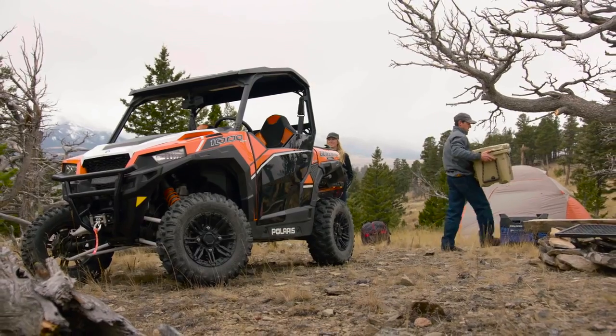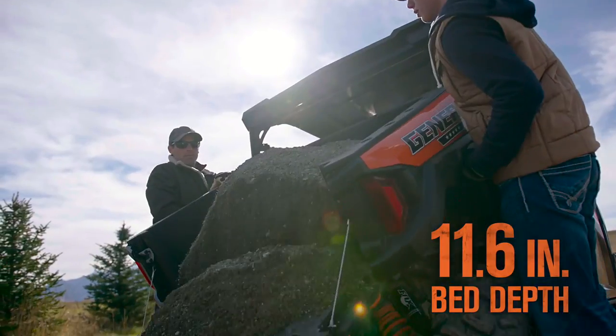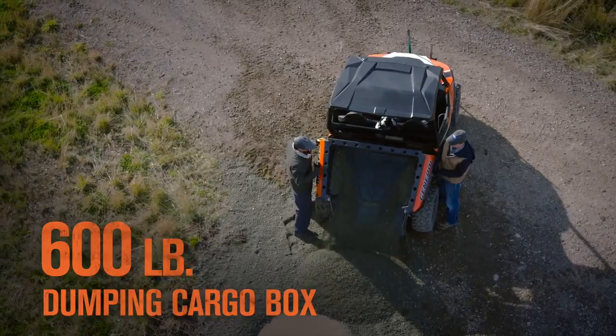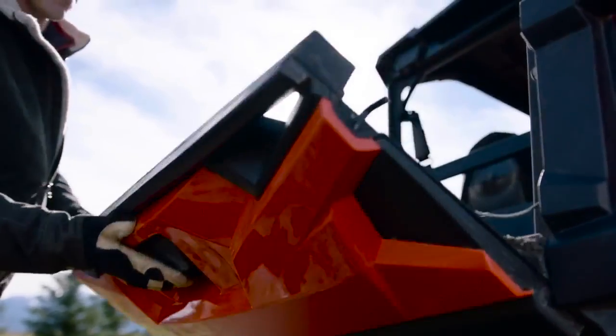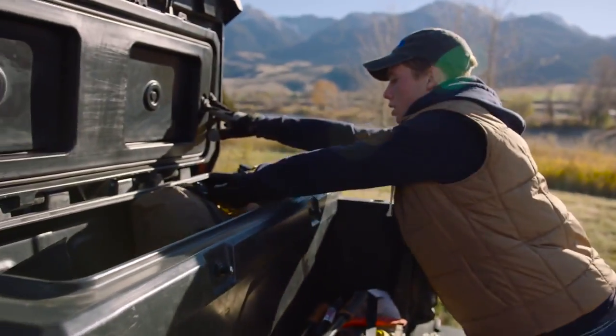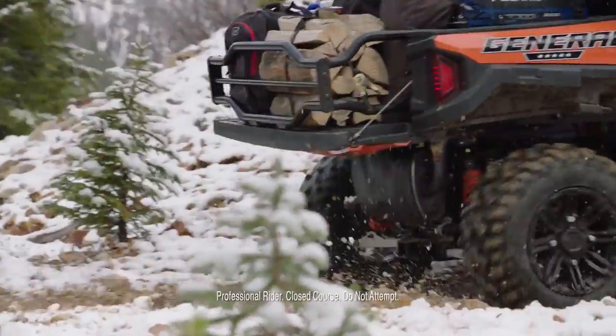Wherever you go, whatever you do, the General's Dumping Cargo Box is there to pack the load. It's a deep design that carries up to 600 pounds and features a convenient one-handed latch on the tailgate. And it's built to accommodate a wide variety of easy-to-install lock-and-ride accessories that help you work faster and ride harder.